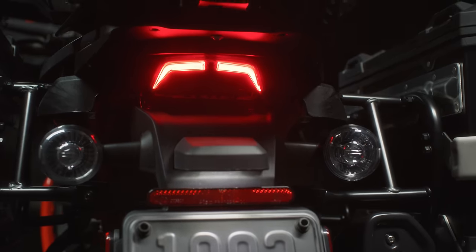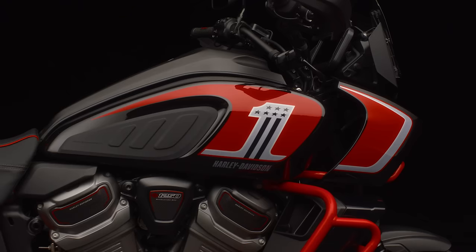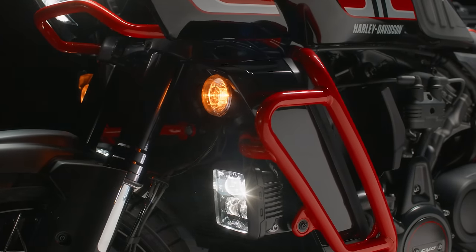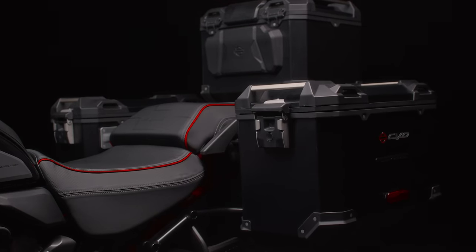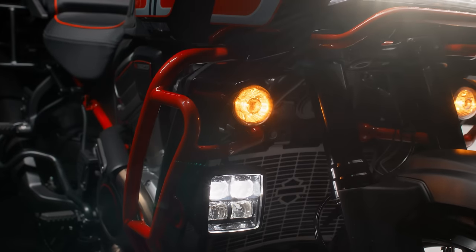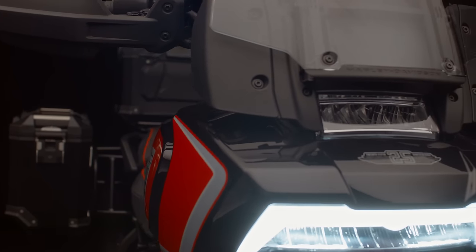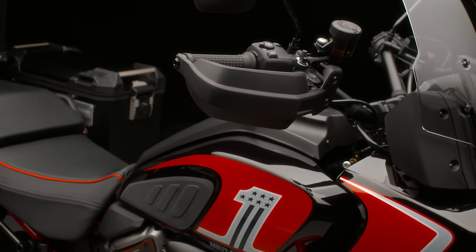With the CVO Pan America, we've taken our incredibly capable adventure touring motorcycle and enhanced it in ways that really only Harley-Davidson can. It comes equipped with rugged aluminum top case and side cases, a Screamin' Eagle quick shifter, a muffler guard, a skid plate, a radiator shield, auxiliary LED lighting, a lowered adventure windshield, heated grips, and a tool kit designed specifically for the Pan America. It truly is the ultimate adventure bike from Harley-Davidson.